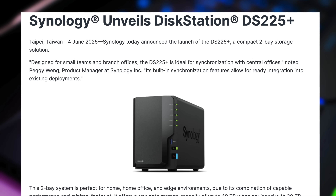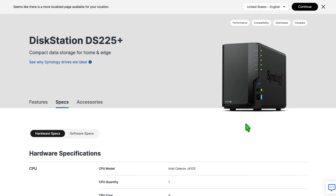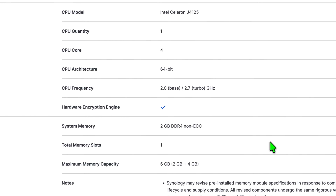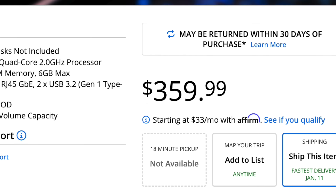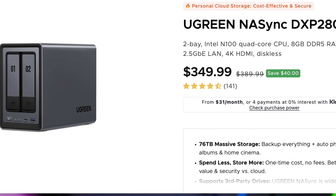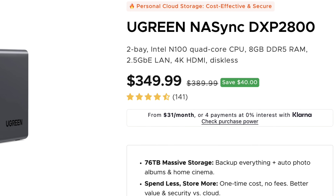For example, Synology's 2-bay DS225 Plus, released in the U.S. around July 2025, ships with a 2019 Celeron J4125, only two gigabytes of DDR4 RAM, and one gigabit ethernet, listed for about $359 on Micro Center. The alternative Ugreen 2-bay DXP2800, available in March of 2025, includes a 2023 Intel N100 CPU — four years more current — paired with eight gigabytes of DDR5 RAM and 2.5 gigabit ethernet, for $10 less at $349. That's kind of crazy, and this isn't a one-off case — it's become a pattern.